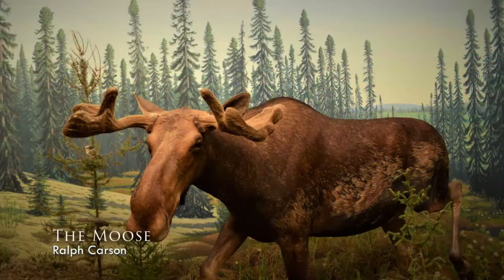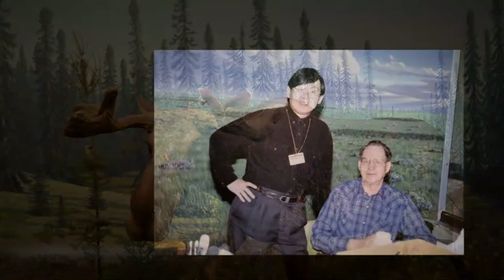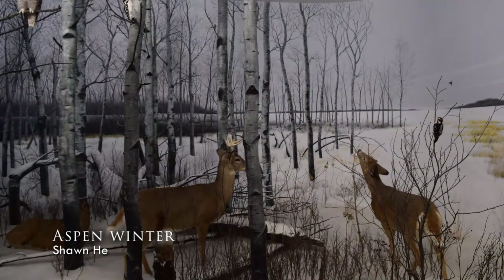The initial bright colors allowed for the later blues, greys, and whites of the snow to really pop. Sean Hay, the artist of the aspen winter, painted trees that represented family members.